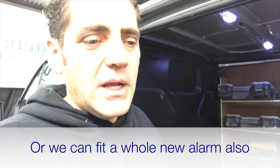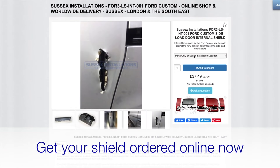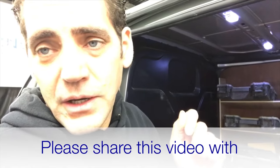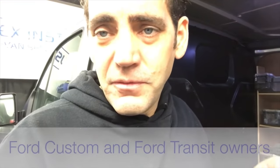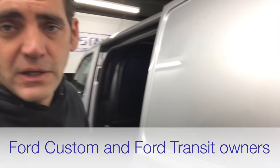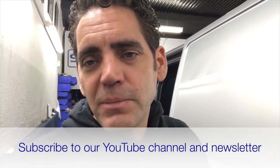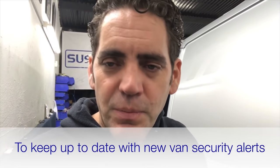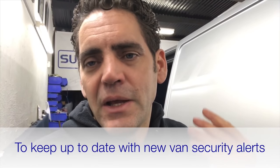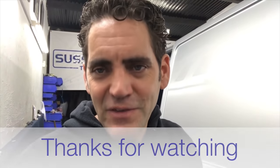Get your shields ordered, get them on the website, and get them fitted — either yourself or by a mechanic or van security expert. Please share this with any owners of Ford Transit from 2014 or newer, or any Ford Custom owners. Thanks for watching — get in touch via www.sussexinstallations.co.uk and don't forget to subscribe to this YouTube channel to stay up to date with new alerts, new products, and new problems we're seeing.